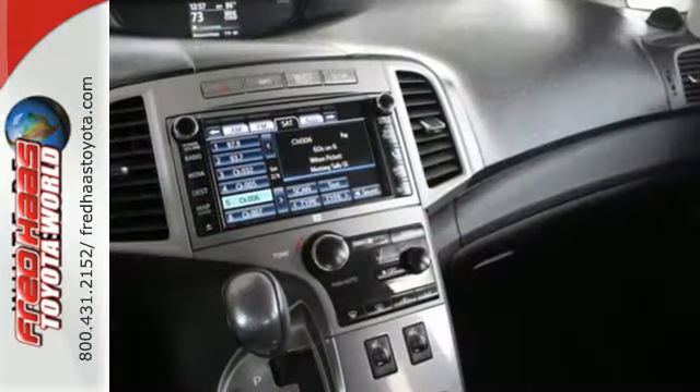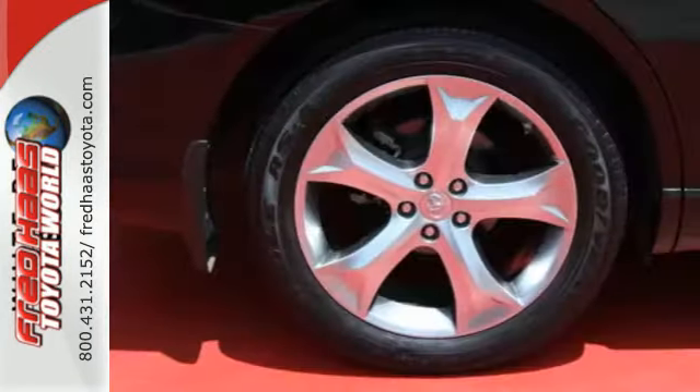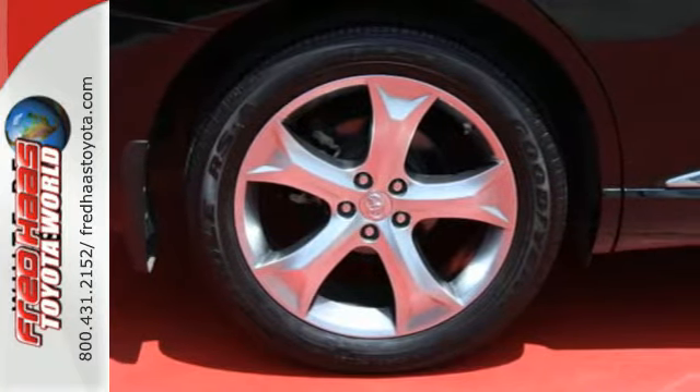It has the star safety system, keyless entry, climate control and a multifunction steering wheel. Plus it has fog lights, a power driver's seat and heated mirrors.